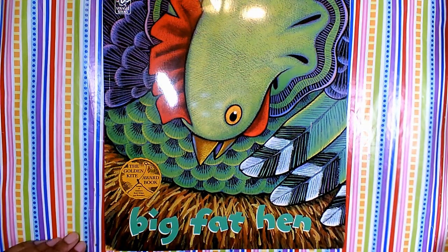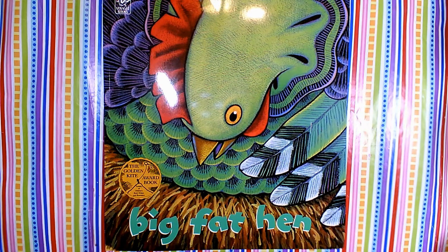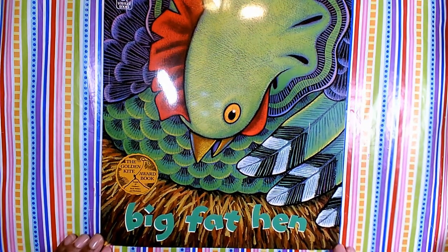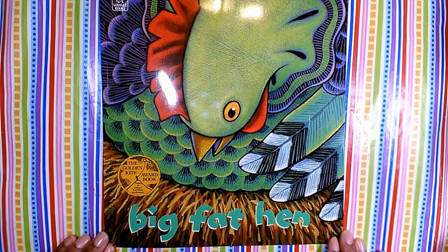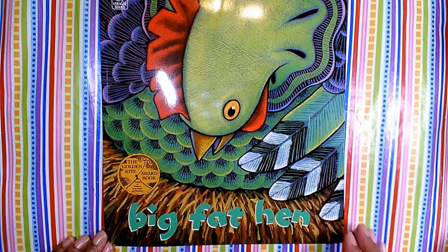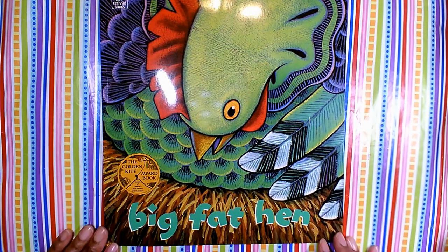Hi, everyone. How are you? I hope you're doing well. This is Miss Alicia here with another art lesson, and I picked a really colorful book for us today that goes with our art lesson. I picked it for a few different reasons. Number one, I really like the artwork in this book. I love the colors that the author and artist uses. I love the fact that it helps you to practice your numbers, and I also like that the animals in the book have a feeling of texture.